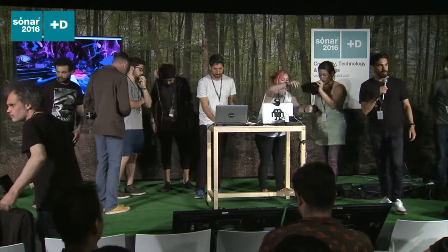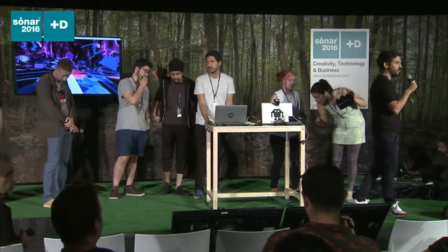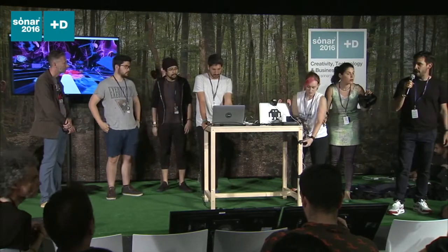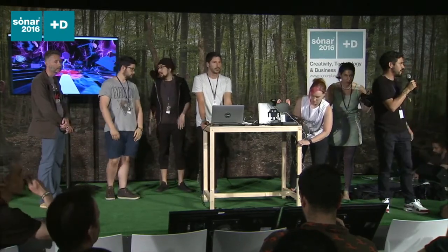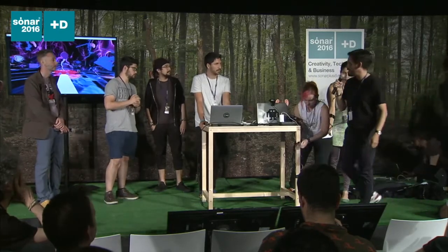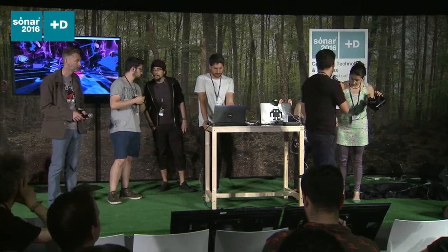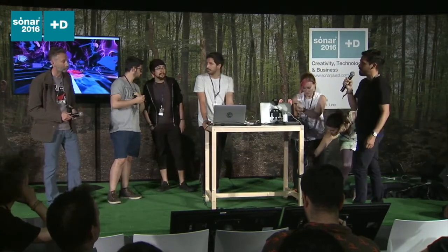Welcome. We are about to start with the showcases of the project of the Sonar Innovation Challenge. We have five amazing projects that are going to be presented now, and we are going to start very fast. This is the project made by the RapidMix group, and Mike is going to introduce the challenge.